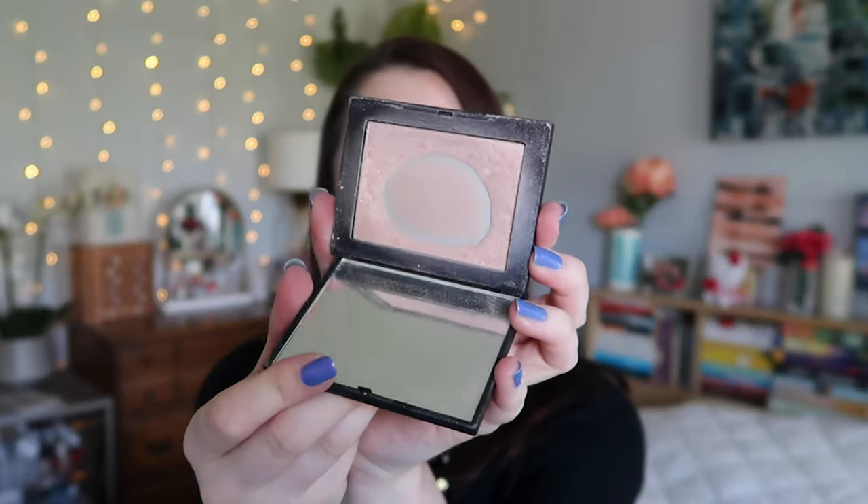Speaking of blush, bronzer, and highlighter — for highlighter I am so excited about how much I've used up of my NARS Capri Highlighter. This is probably my favorite highlighter of all time. It is the perfect color for me, it never looks thick on my skin — unlike some highlighters like Natasha Denona which can look thick on my skin. It's always the perfect tone, they have a lot of different shades, and the formula is incredible. I will be using this up within the next few months — NARS Capri is amazing. I also have my NARS Mini Laguna Bronzing Powder.